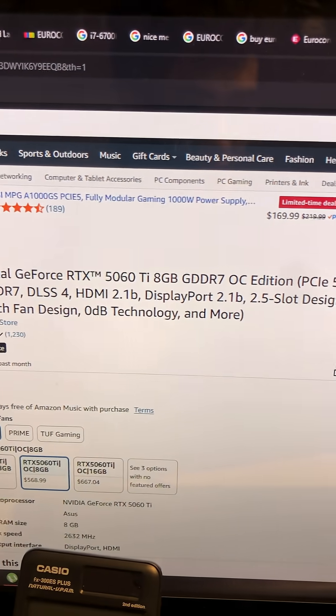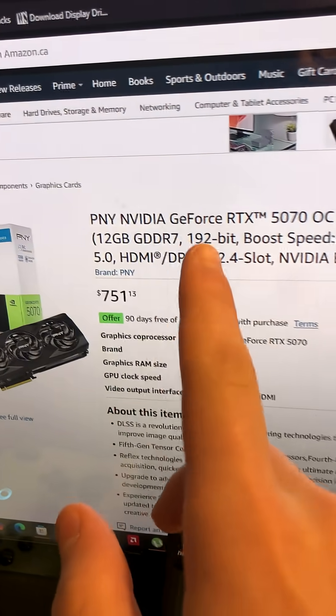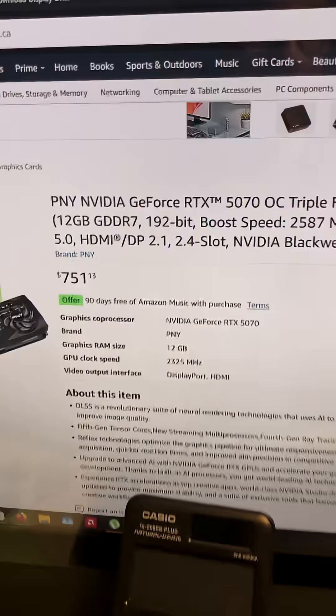So the 5070 right now is going for about the regular — 12 gigs of GDDR7 at 192-bit with boost speed and overclockable — $751. It's usually around that $700 to $800 range.